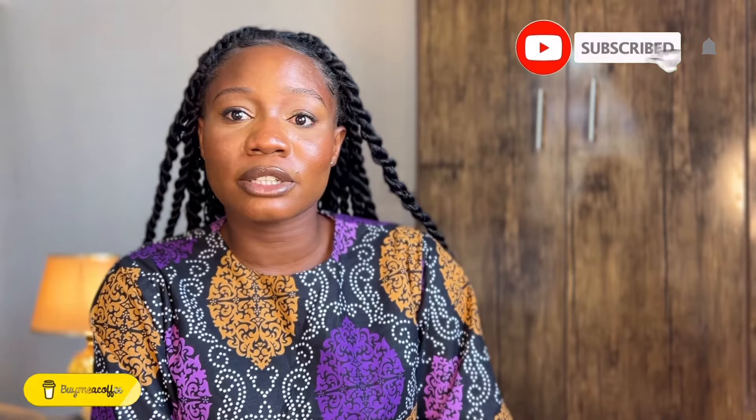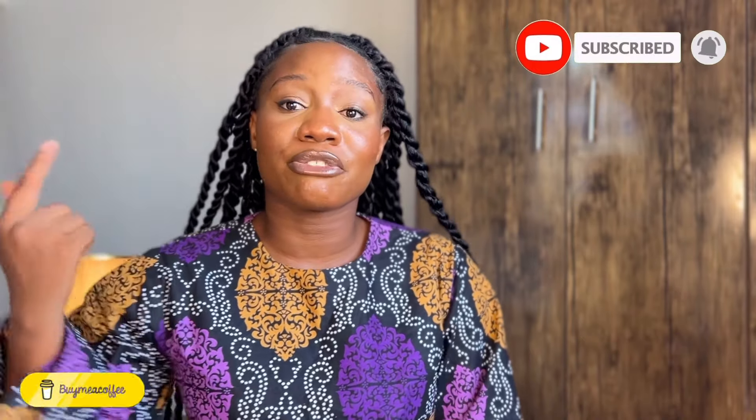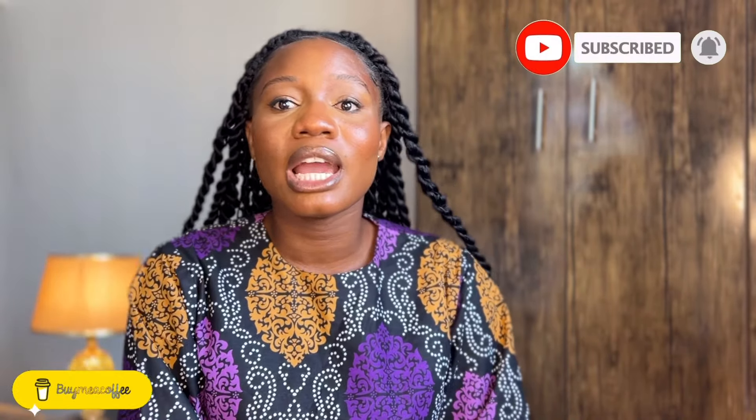Let me know what you think about this in the comment section. Please do not forget to like and subscribe to my channel, also feel free to use the Buy Me a Coffee link below — that's one way you can support me. I will see you guys on my next one. Bye loves!